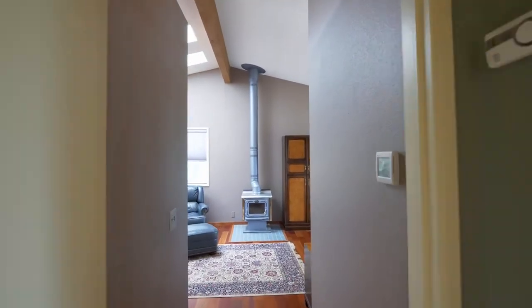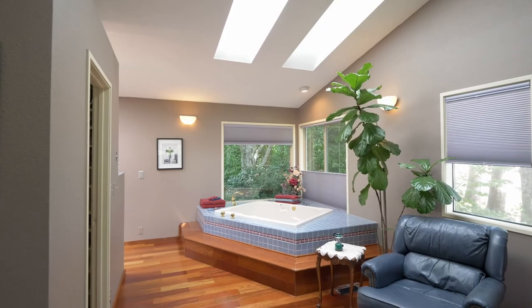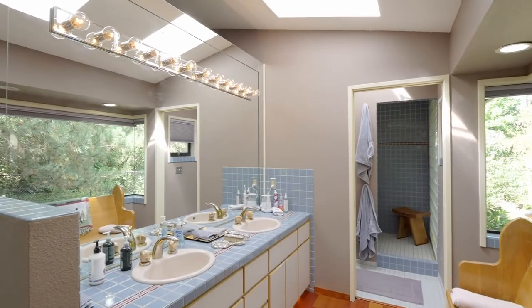Just down the hall, you'll find the huge, vaulted primary suite. It's complete with a spa tub, abundant natural light with a window overlooking the Koi Pond, skylights, a dual-sink vanity, and a large shower.